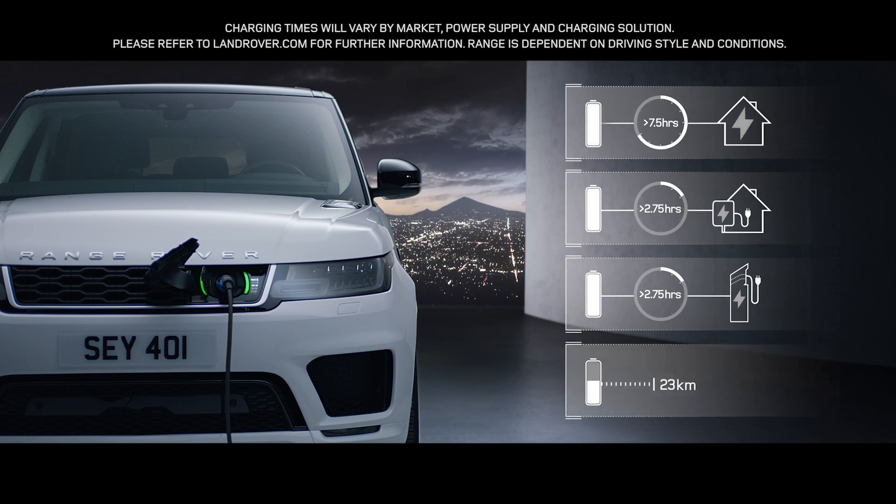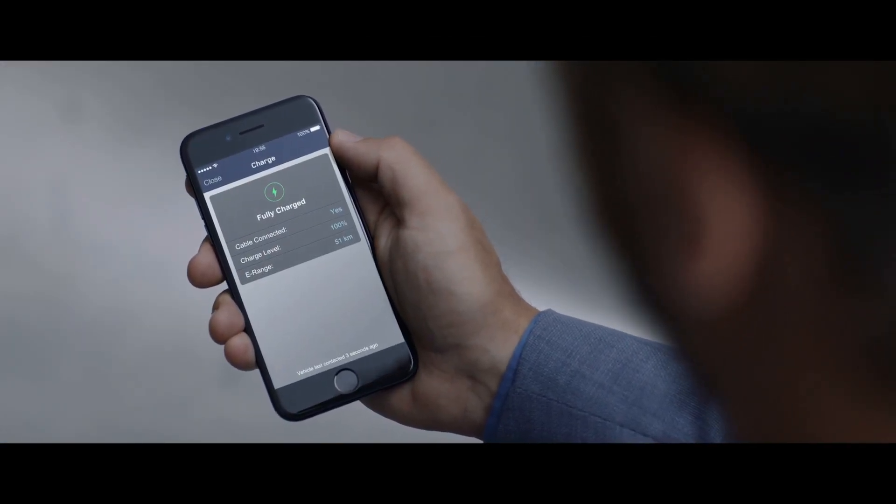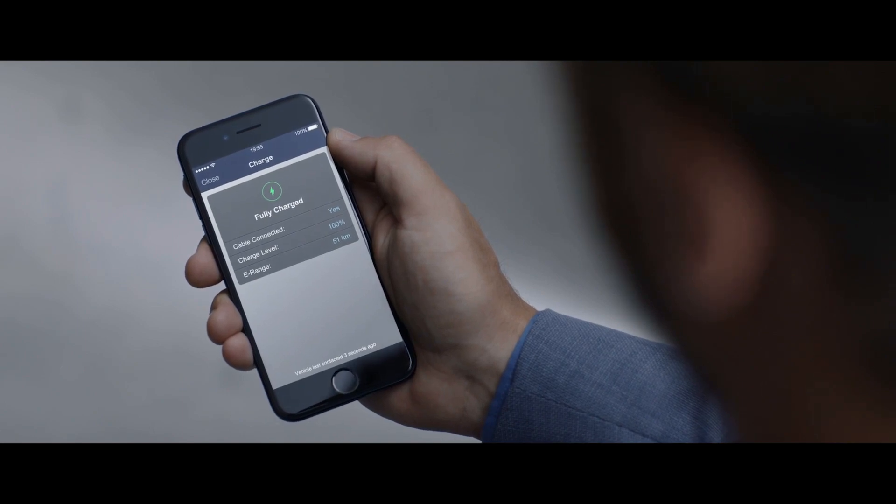Easy home and public charging is supported by the Land Rover InControl, which allows the driver to use a smartphone to check key information like charge levels and charging times.